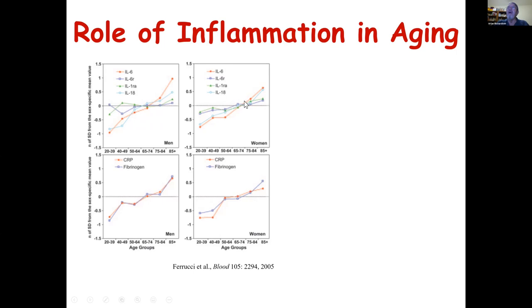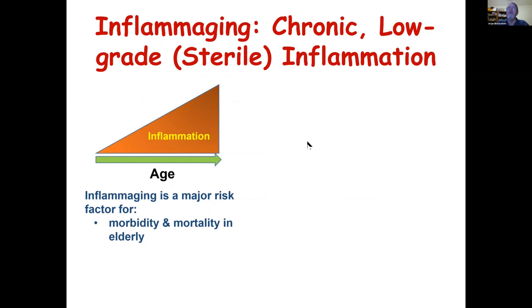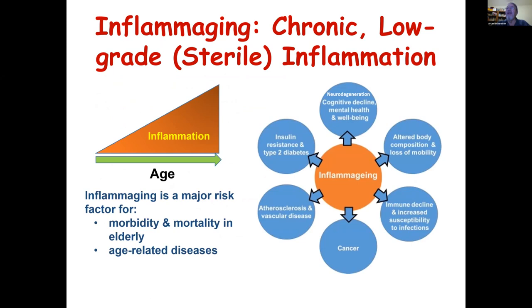Not only do these markers increase with age, but circulating IL-6 levels are associated with frailty, one of the conditions we see in older individuals. We know there is this increase in inflammation, and it's been observed to be a major risk factor for morbidity and mortality in the elderly. Importantly, though often unrecognized, this could play a very important role in age-related diseases, ranging from cancer to heart disease to diabetes to neurodegenerative diseases.